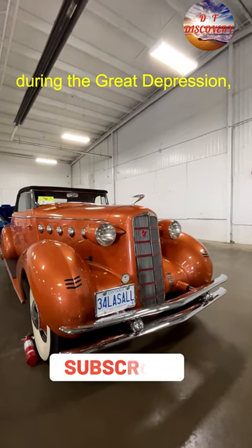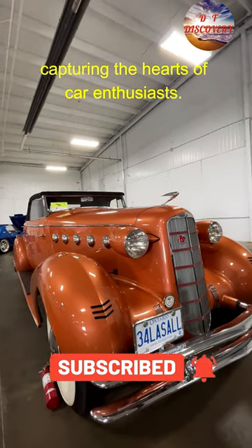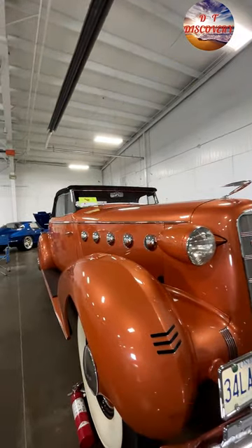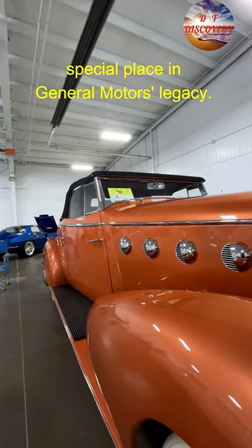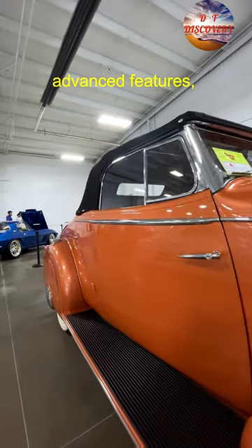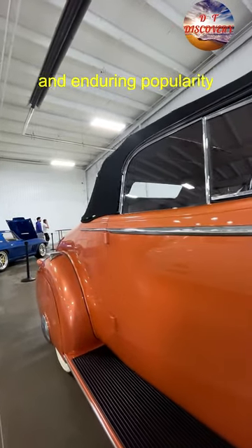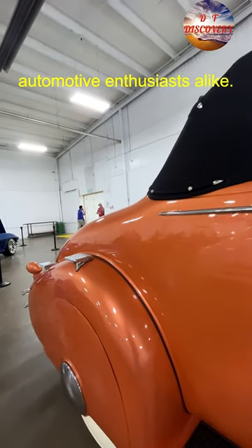Despite being introduced during the Great Depression, the LaSalle 350 became a success, capturing the hearts of car enthusiasts. Designed by Harley Earl, this classic beauty holds a special place in General Motors' legacy. Its timeless design, advanced features, and enduring popularity make it a beloved icon among collectors and automotive enthusiasts alike.